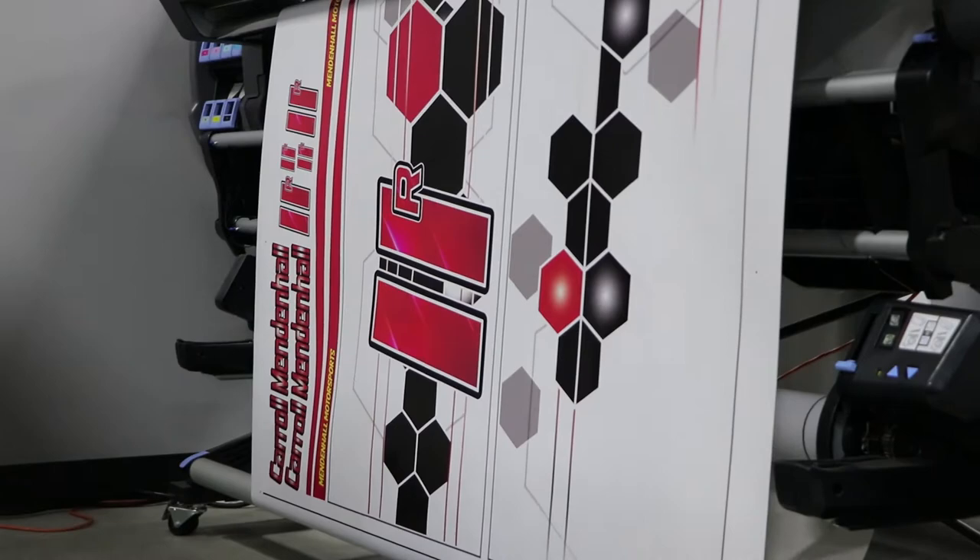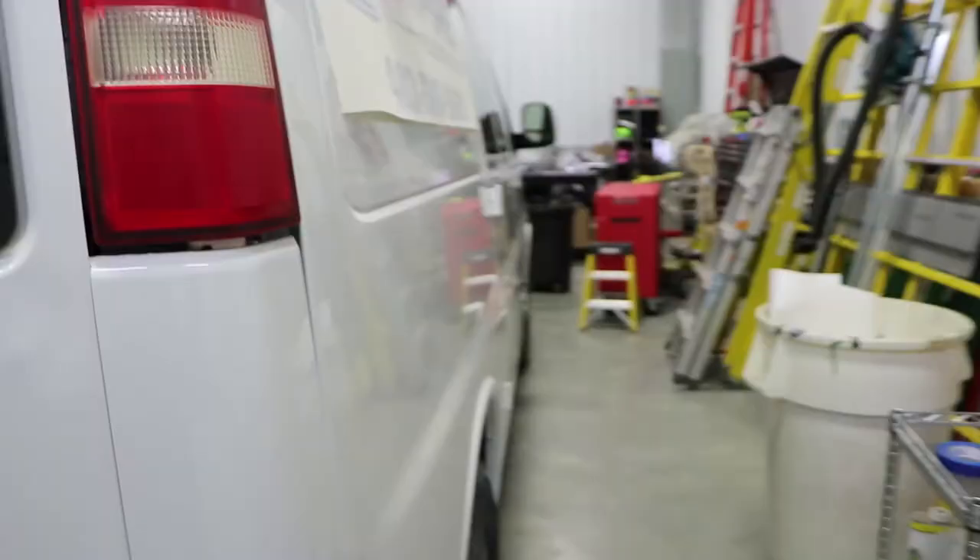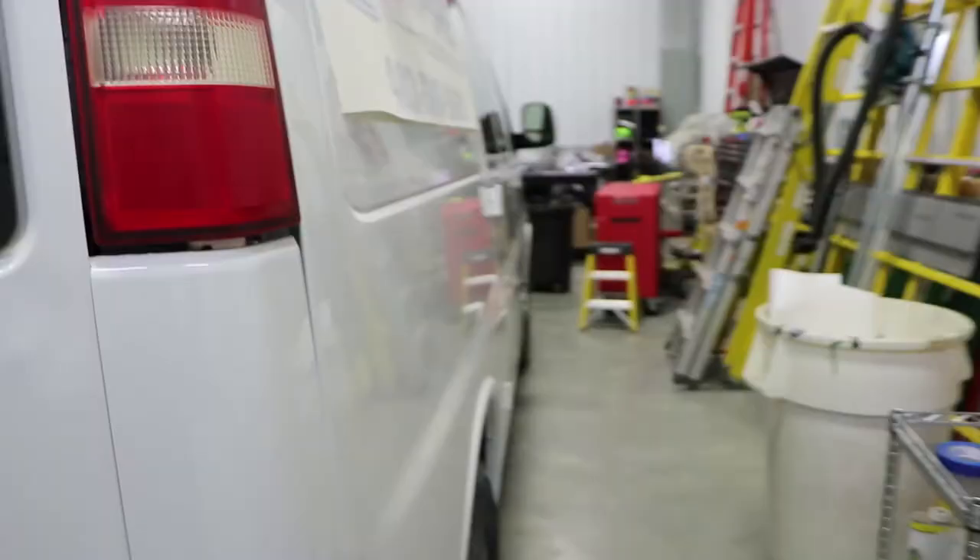We've got this van in here today — it's been in before. We put the Empire logo on it, but unfortunately they had an accident on the other side and got some damage to the logo, so we have to replace it. Fortunately for them, we save every logo and every order we ever do, so they just gave us a call, told us what they needed, and we hit the print button. Since this side was damaged, it's been in the repair shop — they fixed the body panels and we're just going to slap this logo back on for them.